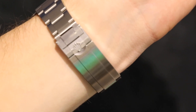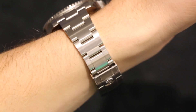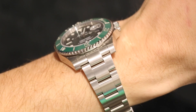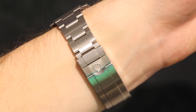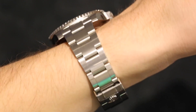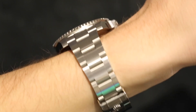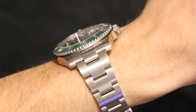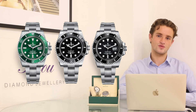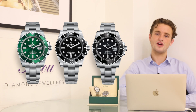Clients also love the matte finished bracelet for being more understated than something like the GMT Master. Something special about the Submariner for many clients is that it's often their first proper Rolex or Swiss watch, and those clients tend to keep it forever. It's often the watch they pass down to sons or daughters — it holds a special feeling and I can't imagine those daily wearers ever selling theirs.